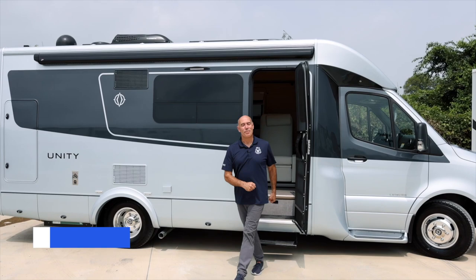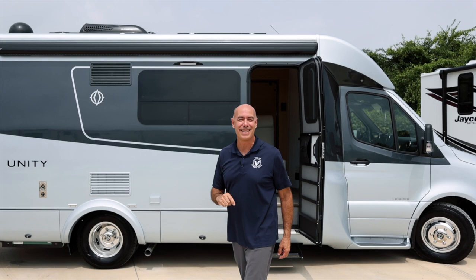Hey guys, it's Mike coming to you from the VRV family of companies. One of the pure joys of my job is getting to review RVs that I've either purchased before ever being involved in the RV industry, or ones that are on my very short list to buy in the future — and that would be this: the Leisure Travel Vans 2023 24 MB.